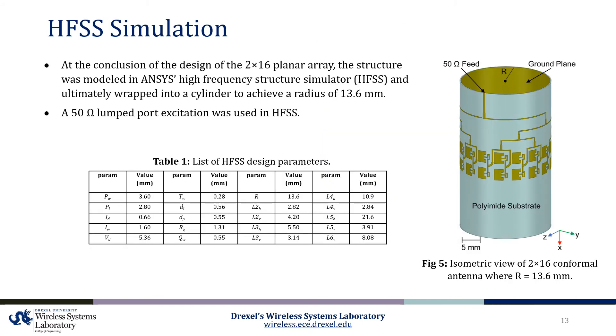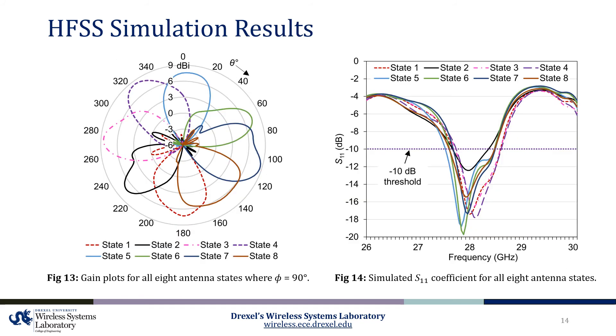At the conclusion of the design of the 2x16 planar array, the structure was modeled in ANSYS's high-frequency structure simulator and ultimately wrapped into a cylinder to achieve a radius of 13.6 millimeters. A 50-ohm lumped port excitation was used to simulate the model. Furthermore, the design parameters used to model the antenna have been provided in Table 1. The following figures summarize the results obtained.